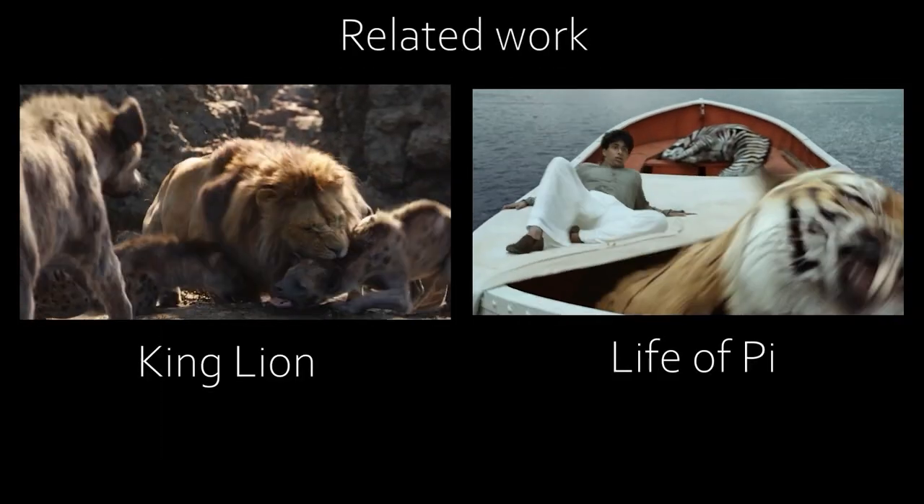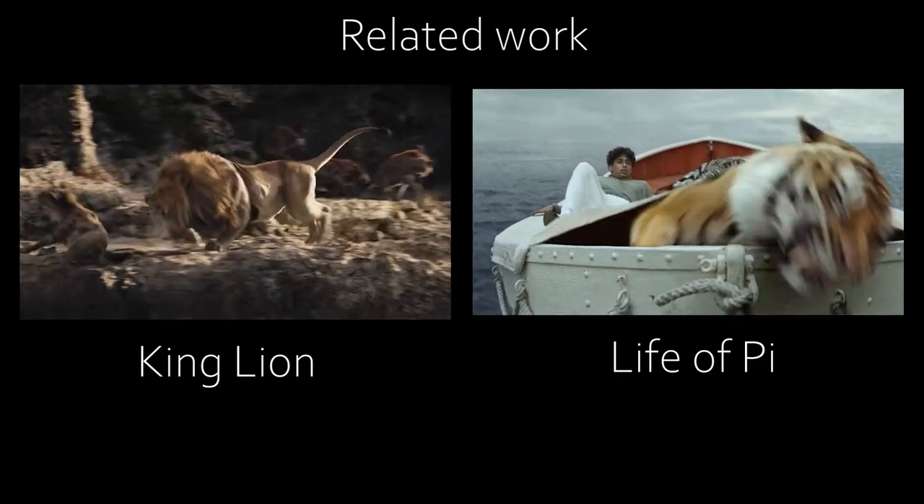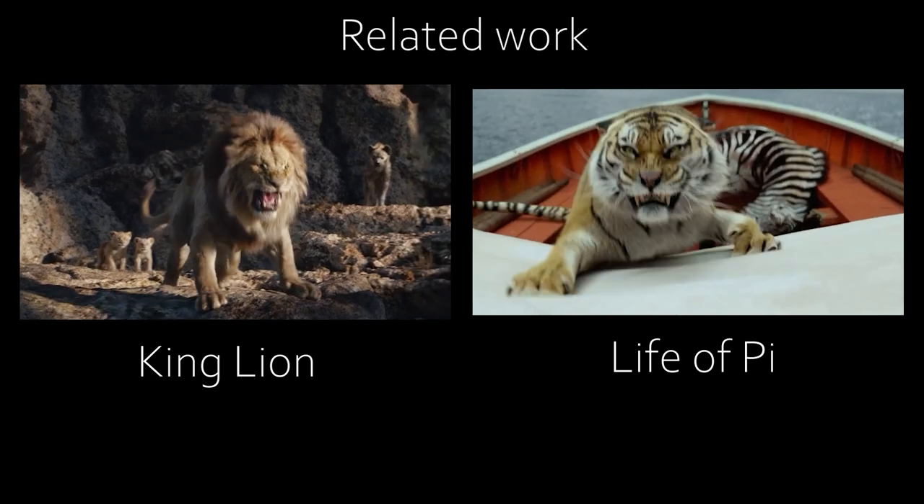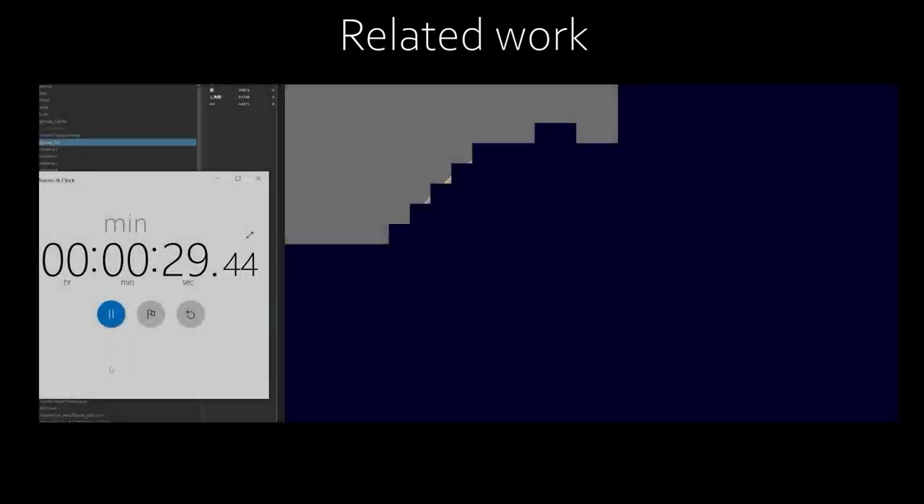In the past, digitization of fascinating animals such as Aslan the Lion in The Chronicles of Narnia and Richard Parker the Tiger in Life of Pi brings close encounters to viewers, unimaginable in real life.